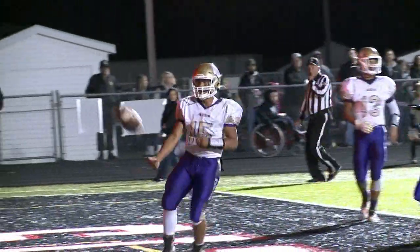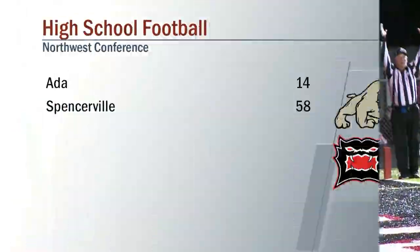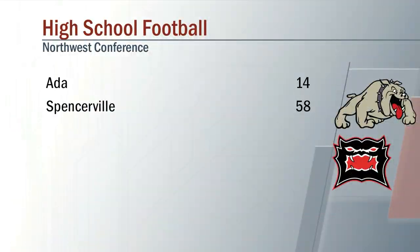Then Brandon Hull keeper for the touchdown, would make it 28-14 right before the half. But Spencerville would win 58-14.